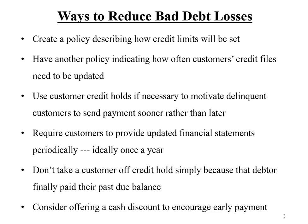How to reduce bad debt losses. Number one: create a policy describing how credit limits are going to be set for new accounts. And while you're at it, create another policy describing how credit limits are going to be reviewed and evaluated on active customers, including how often customer credit files should be updated.